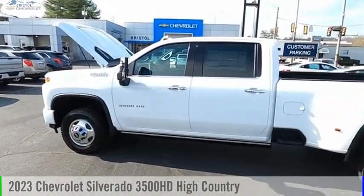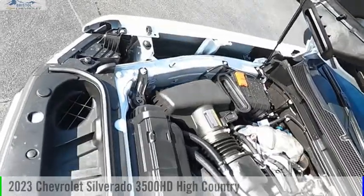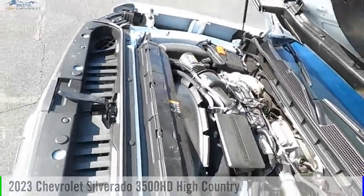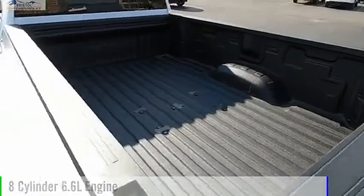Make a great choice today with the 2023 Silverado 3500 HD. This vehicle is powered by a four-wheel drive, eight-cylinder, 6.6-liter engine.